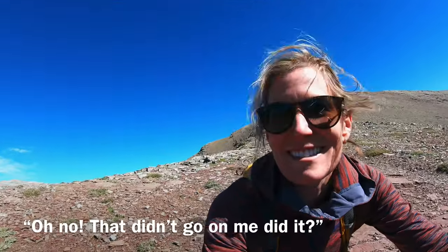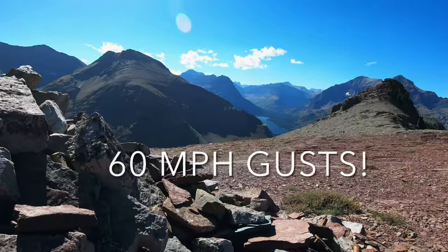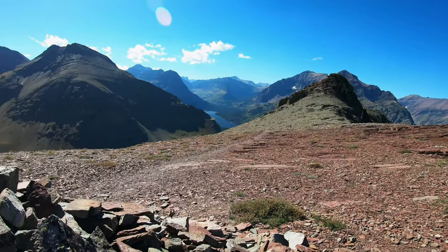Oh no. We're hiding from the wind. I think this is the windiest we've ever experienced. It's even more windy than Condor Peak. It's crazy.